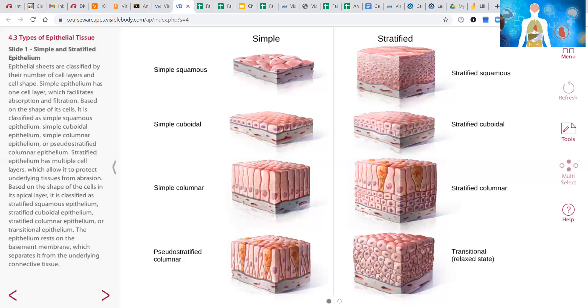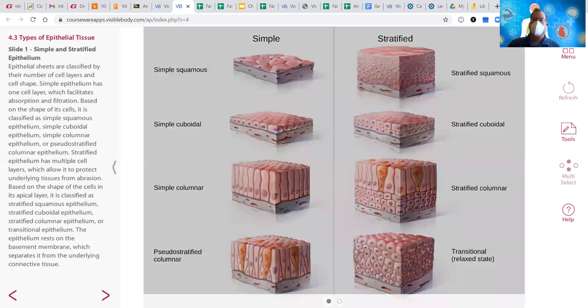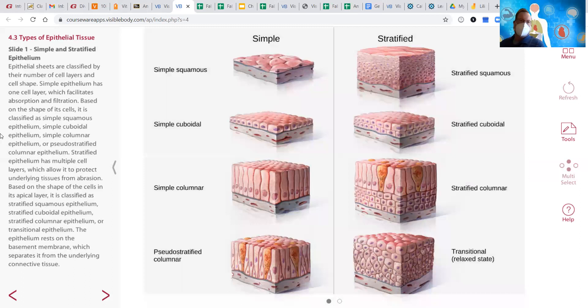At the top they have the two categories, and then they classify them by cell shape. The first cell shape is squamous — squamous means flat or squashed.